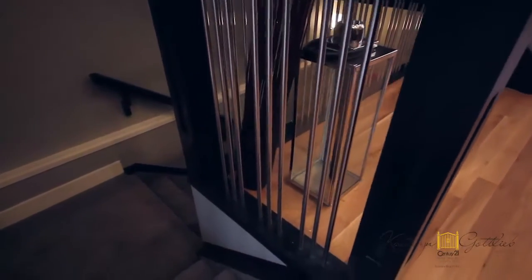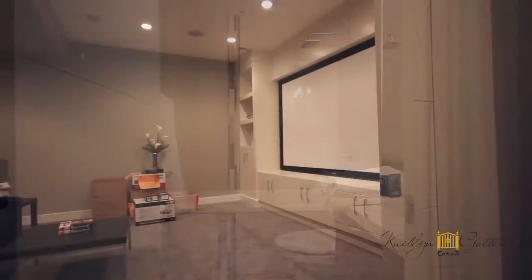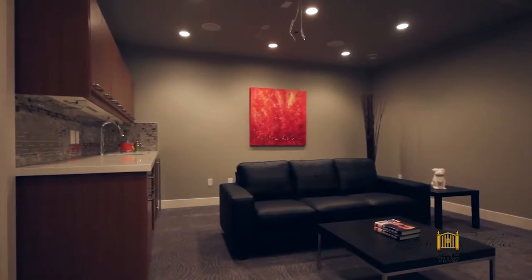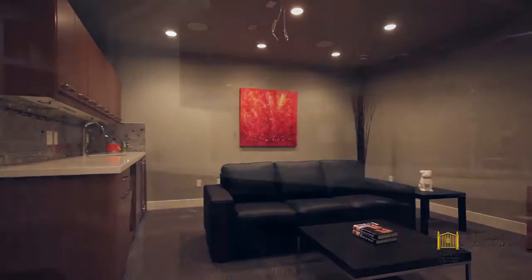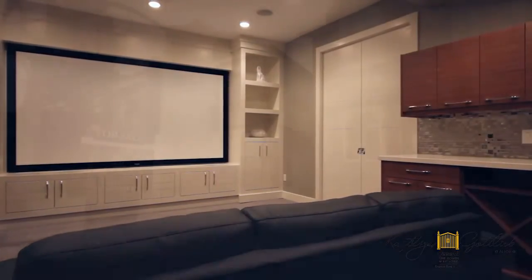The fully finished custom basement and theatre room showcases rare 10-foot ceilings, a fourth bedroom and a full fourth-piece additional bathroom, complemented by the second-to-none theatre room complete with built-ins, a custom white quartz wet bar, a sink and bar fridge, and your own built-in 3D projector, 120-inch screen and a 7.1 built-in sound system ready to enjoy.